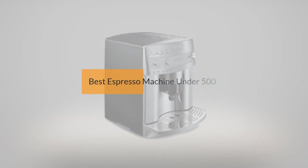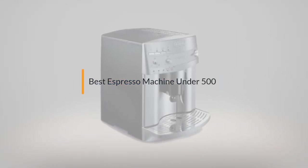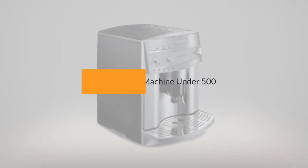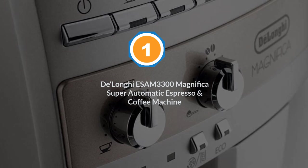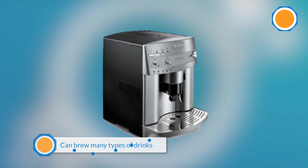If you are looking for the best espresso machine under $500, here is a collection you have got to see. Let's get started. Number one, most popular: DeLonghi ESAM 3300 Magnifica super automatic espresso and coffee machine.